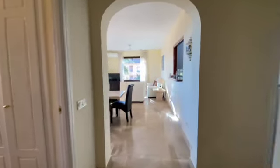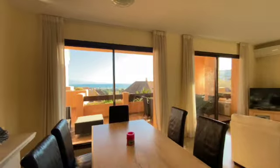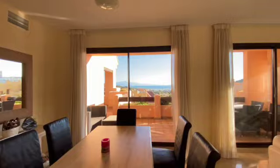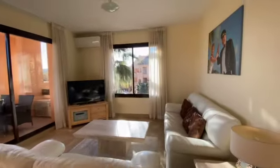Good morning. We're looking at a beautiful three-bedroom apartment here in Duquesa Village. It's a corner unit — these rarely come up on the market. It's a bright and light apartment with fabulous sea views, as you can see. Today is January 2023, and this is our video tour.